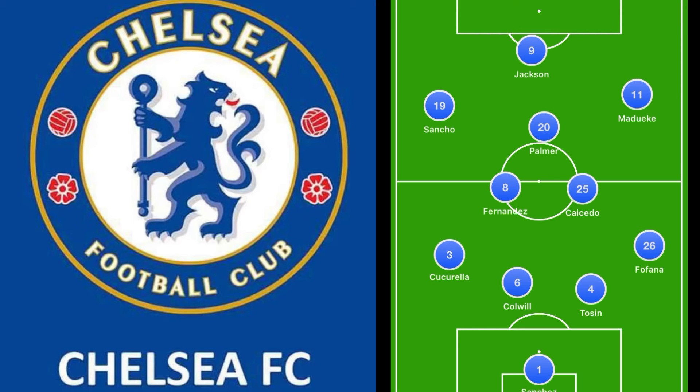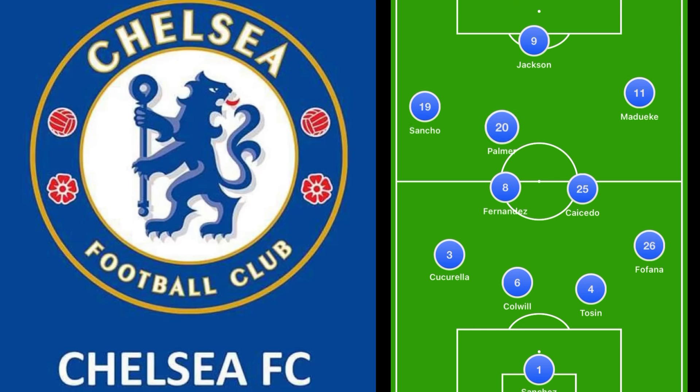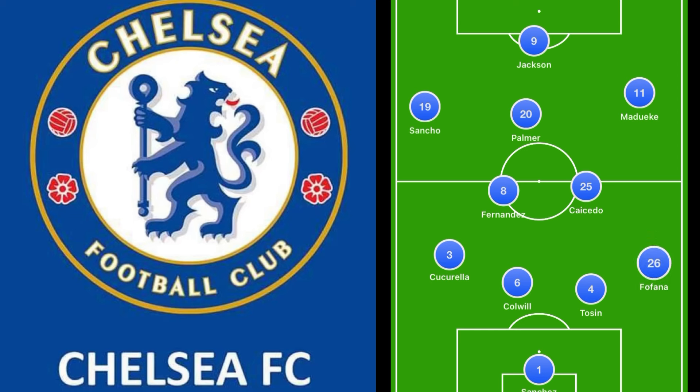Looking at the squad we saw play here today: Jackson as number nine, Sancho getting his first start, Matawaki out on the right side, Palmer holding in the ten, Fernandez back, and Caicedo in the midfield, along with Kukurela, Kowell, Tosin, and Fofana on the right side due to some injuries, and Sanchez in between the sticks.